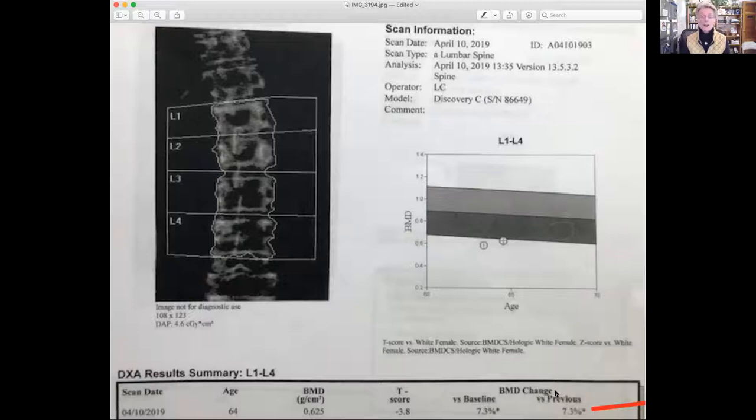She was told that she lost 7.3%. She was not taking the medication — the anabolic medication Forteo. Her bone density loss is quite severe, and Forteo was the correct medication. The doctor stopped it because he felt it wasn't doing any good, because he thought she was continuing to lose on a medication that we know will actually build real bone.